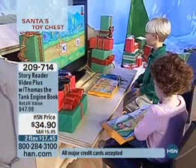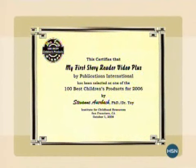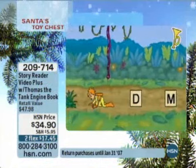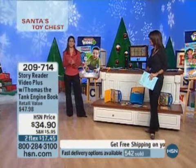I want you to understand what you're getting here, because this is a huge opportunity — it's an HSN exclusive. The Storybook Reader has won numerous awards. As a teacher, I'm always looking for products with a great reputation. StoryReader has received three awards: the iParenting Media Award, given to the top product in its class; the Dr. Toy Top 100 Toys of 2006; and the National Parenting Publication Award — the big gold award — given to the product that is the best of the best in its class.